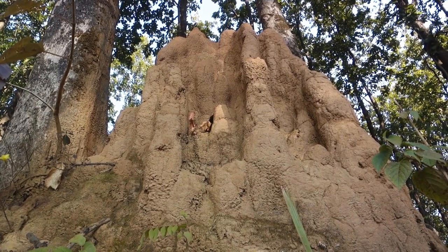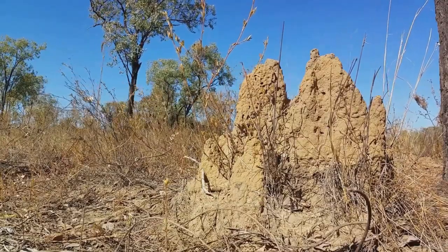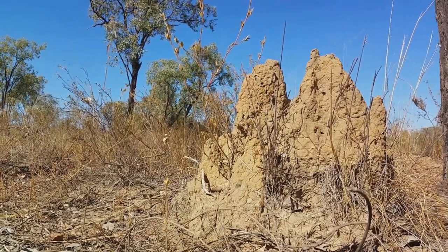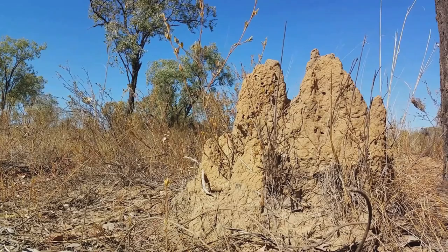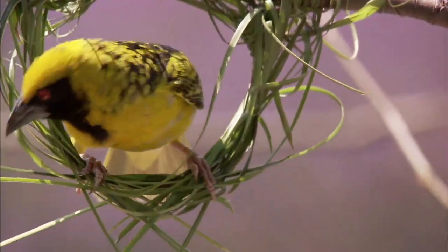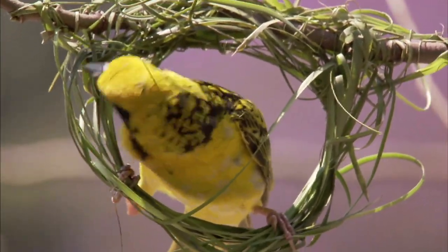We'll get a glimpse into the lives of the industrious beaver, known for its spectacular dams, the diligent termite with its towering mounds, and the skillful weaver bird, an artist of the avian world with its intricate nests. Each one a master builder with a unique construction style. Stay tuned to unravel the secrets of these master builders of the animal kingdom.